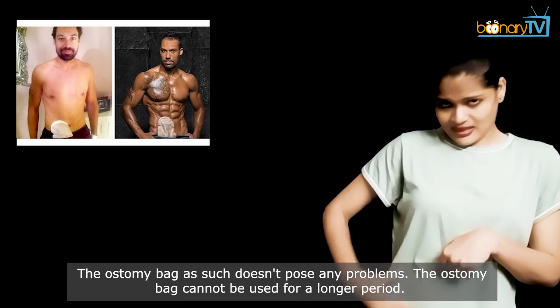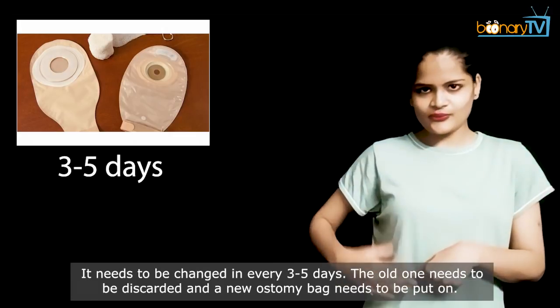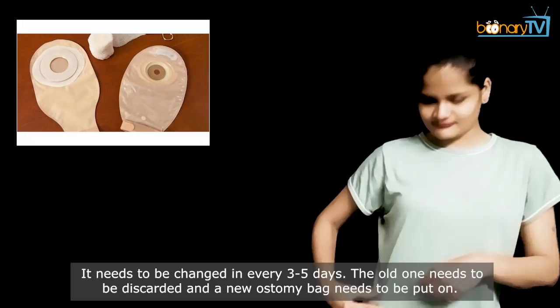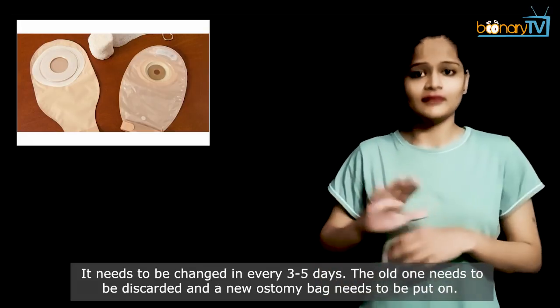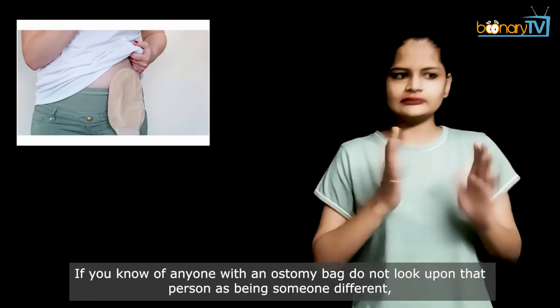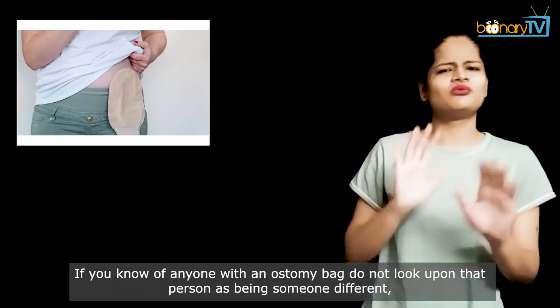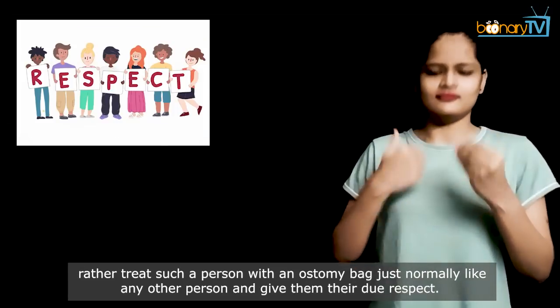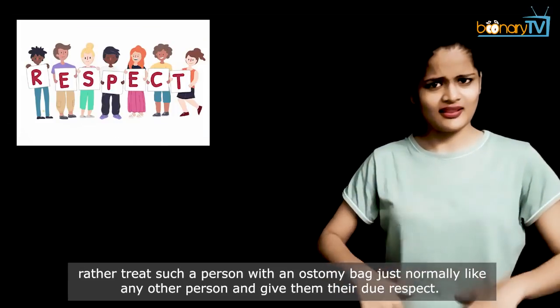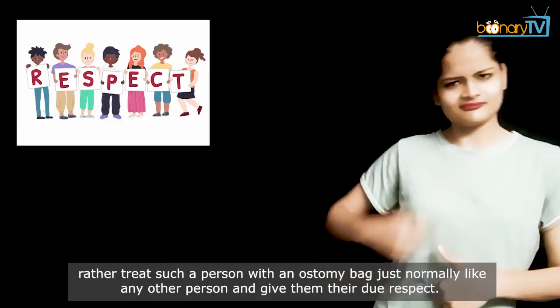The ostomy bag as such doesn't pose any problems, but it cannot be used for a longer period — it needs to be changed every three to five days. The old one needs to be discarded and a new ostomy bag needs to be put on. If you know of anyone with an ostomy bag, do not look upon that person as being someone different; rather treat such a person just normally like any other person and give them their due respect.